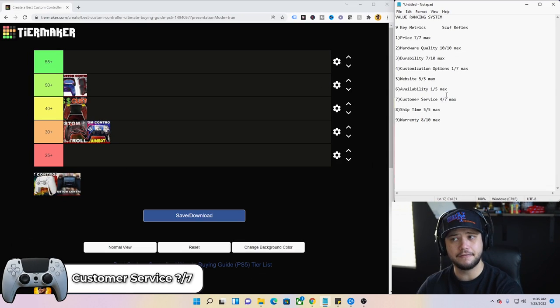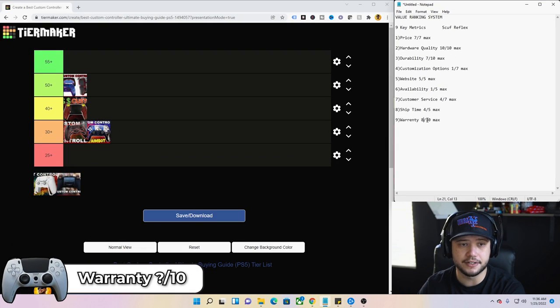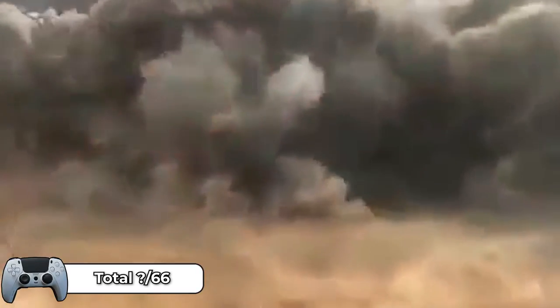Customer service — four out of seven. Good interactions and they reply quickly, but nothing over the top. Based on multiple experiences I've been part of with Scuf customer service, they're pretty good and will help you out, though it might be a little frustrating. Ship time — four out of five; I got my Scuf within about 30 days, which isn't too bad. Warranty — eight out of 10. Six-month warranty, which is pretty dang good. If you're using these controllers heavily for six months, you'll know if you need that warranty. Scuf comes in at a total score of 53.